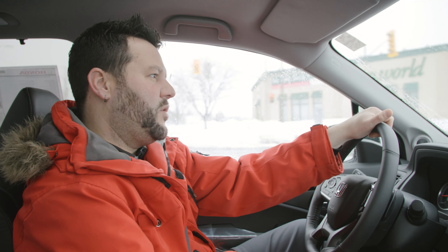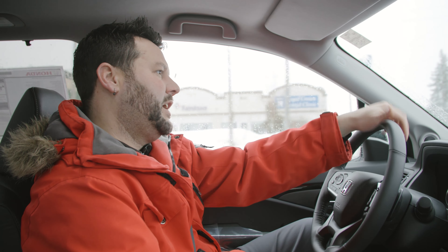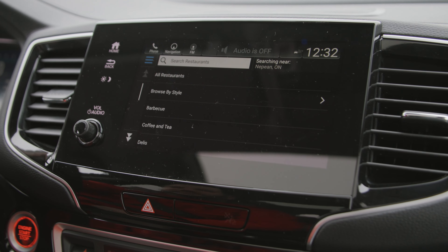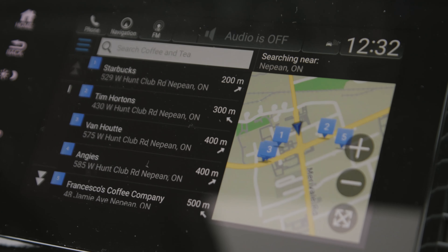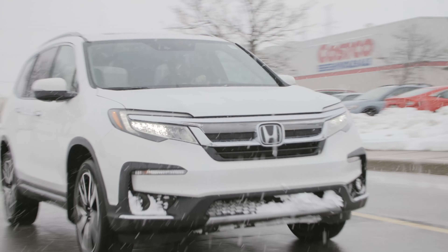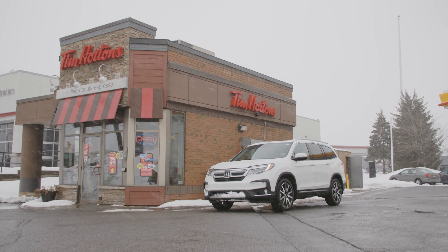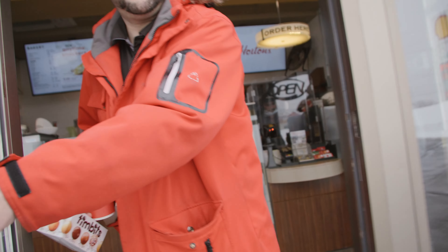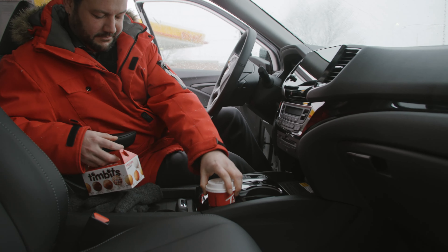A really cool feature on this one is the Garmin navigation system. Let's say you're out of town and you really don't know where to find the closest coffee place — you can open up the map screen, go to 'Where To,' go into categories, and one of the first things you'll see is Restaurant. The third one down is Coffee and Tea, and it'll actually show you all the closest coffee joints in the area. Really neat feature if you're out of town and looking for a good cup of coffee — your car will find it for you.